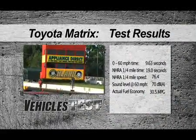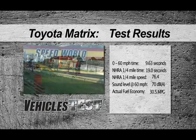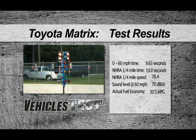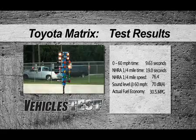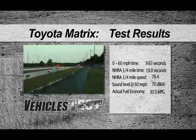Using our Stalker radar gun, we found the Matrix ran from 0 to 60 miles an hour in 9.63 seconds. She hit 58.5 miles an hour at the one-eighth mile mark, and ran the NHRA quarter mile in 19 seconds flat, doing 76.4 miles an hour when she crossed the traps at the end. On the interstate, the Matrix was very sure-footed at highway speeds, with good mid-range acceleration — going from 55 to 70 miles an hour in just 5.5 seconds. That's great to know when you're trying to pass somebody.